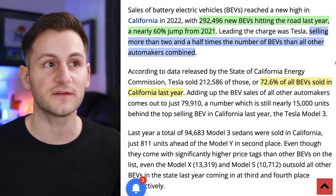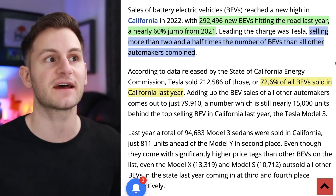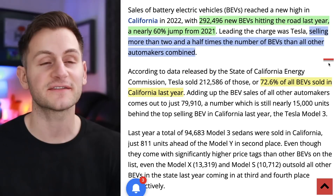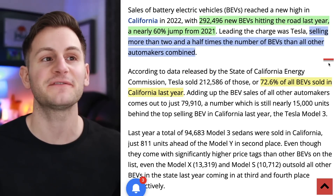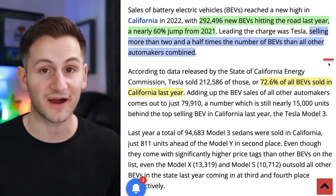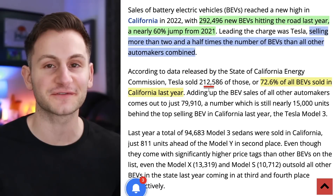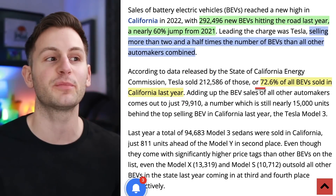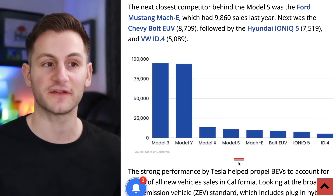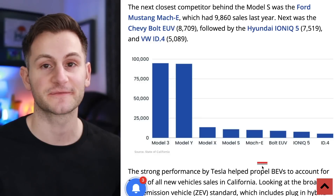From Drive Tesla Canada: in 2022, there were 292.4 thousand new BEVs that hit the road, a 60% increase over 2021. Even better, Tesla ended up selling more than two and a half times the number of BEVs than all other automakers combined. Of this 292,000, Tesla sold 212,000 — which is 72.6%. For the model breakdown, we get a clean sweep from Tesla on the top four, followed by the Mach-E and the Bolt EUV.